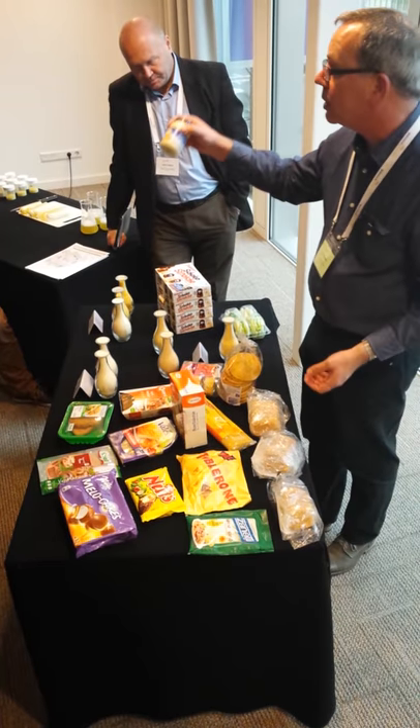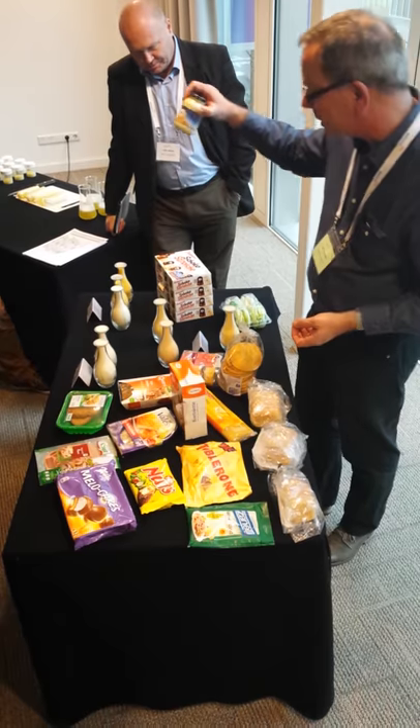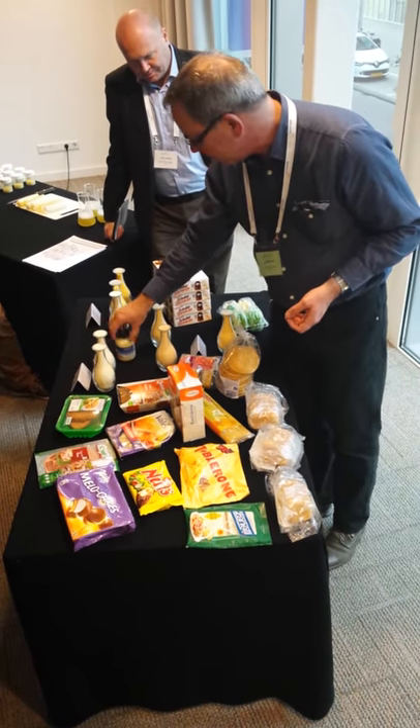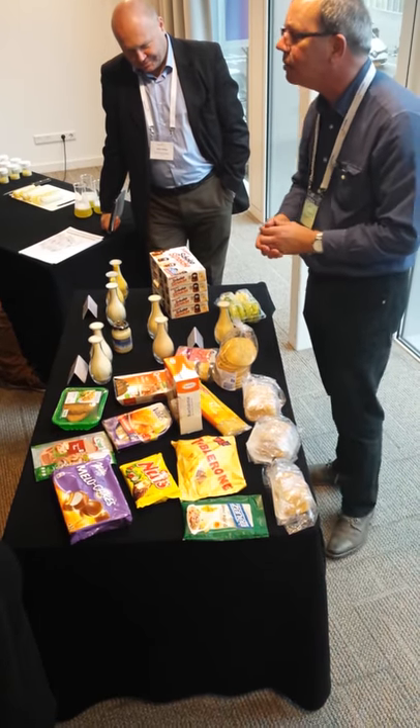Mayonnaise — I only brought one mayonnaise. I don't know if there are any other mayonnaise producers around. This is the number one brand in Holland at least, but it is made in Poland nowadays.